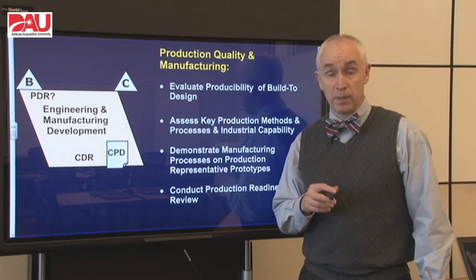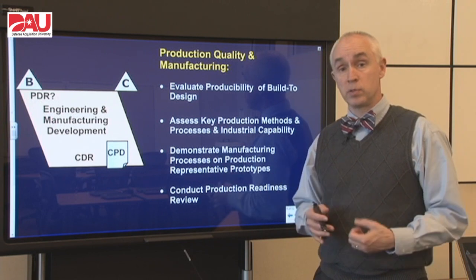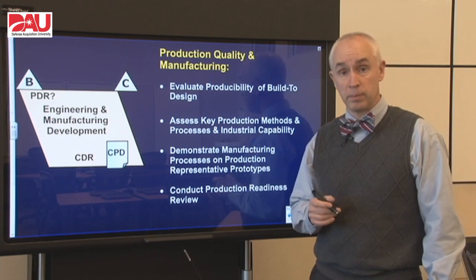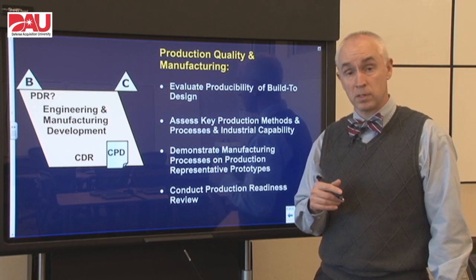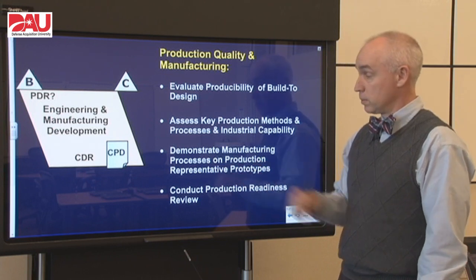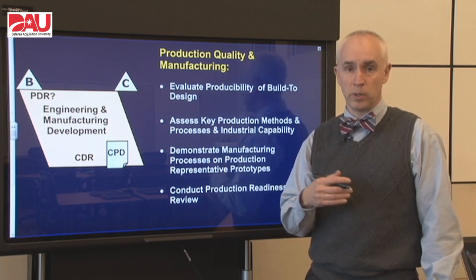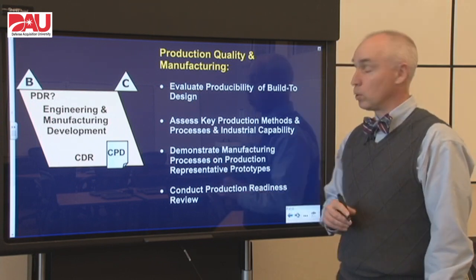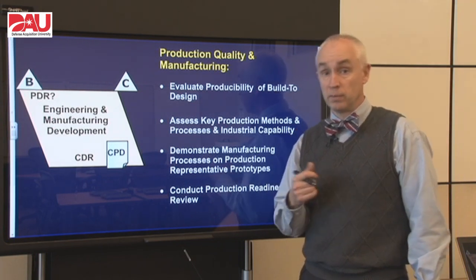Our production quality and manufacturing folks are going to be deeply involved in this phase. They are really looking at: can we produce this, are we ready for production by Milestone C, and how do we get there? So they're going to look at the Build 2 design very hard to make sure that it is indeed producible. They're going to assess the key production methods that we're going to use when we build our production representative prototypes, and then make sure that we have demonstrated the manufacturing process to a degree that gives us good confidence when we actually go to production at Milestone C. They are going to be the focal point for conducting that production readiness review at the end of the phase.